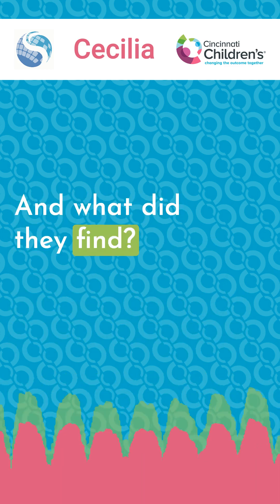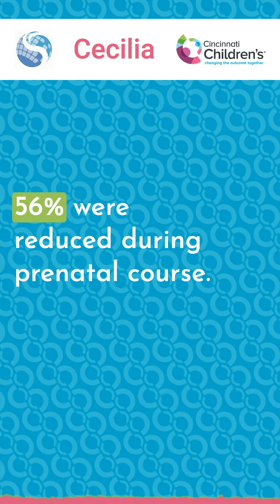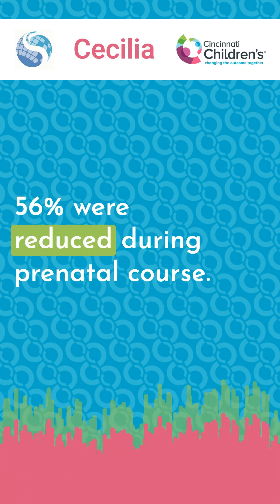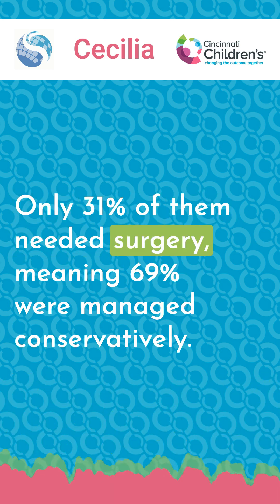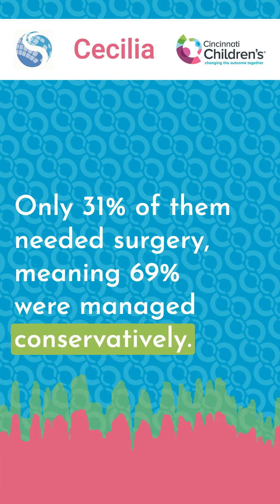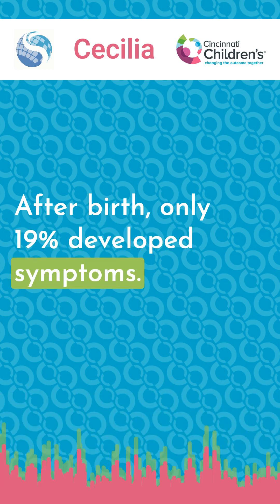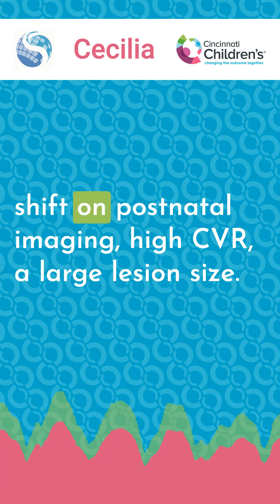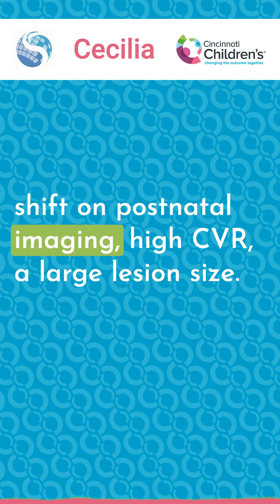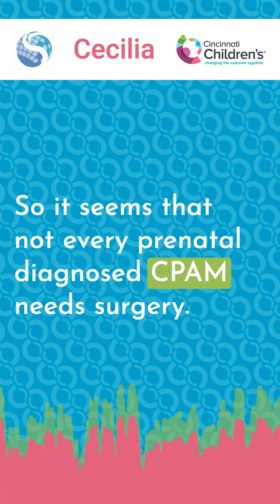They found 66 patients with prenatally diagnosed CPAMs. 56% were reduced during the prenatal course, and only 31% of them needed surgery, meaning 69% were managed conservatively. After birth, only 19% developed symptoms. The risk factors for needing surgery were mediastinal shift on postnatal imaging, high CVR, and large lesion size. So it seems that not every prenatally diagnosed CPAM needs surgery.